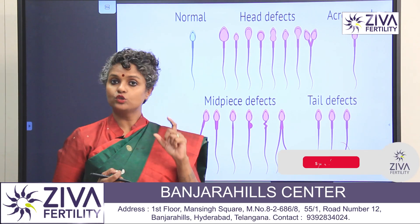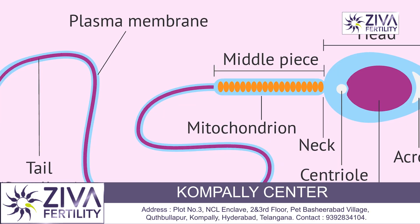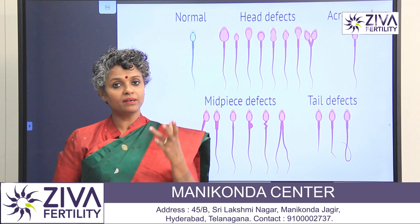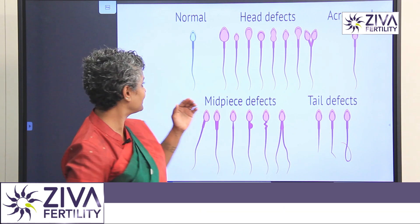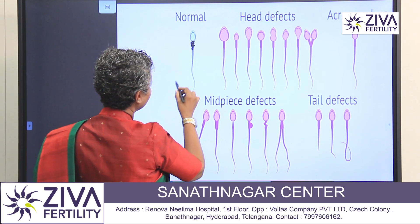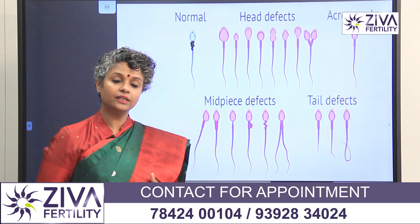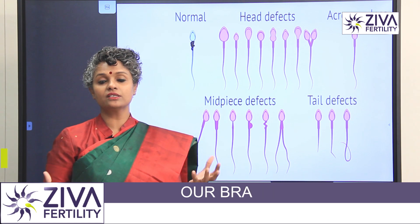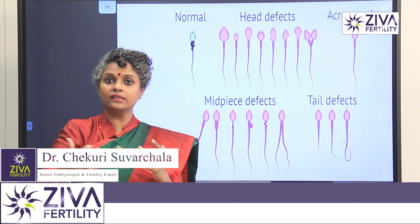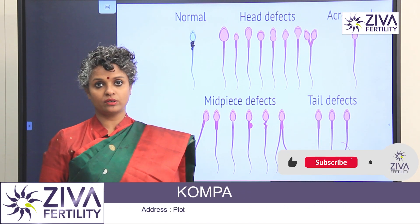The mid piece is a small part but it is a very important part. There is mitochondria in it — students have heard of it — and the sperm gets its power and energy from the mitochondria. There is also a centriole in the mid piece, which is important for fertilization and for the sperm to proceed to the next steps of cell division.